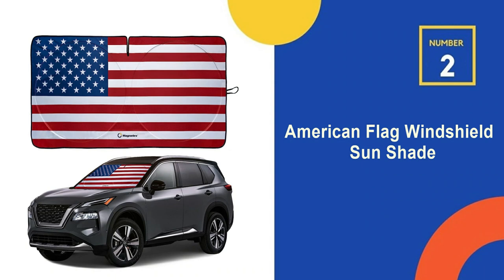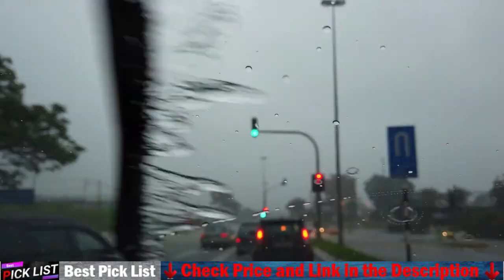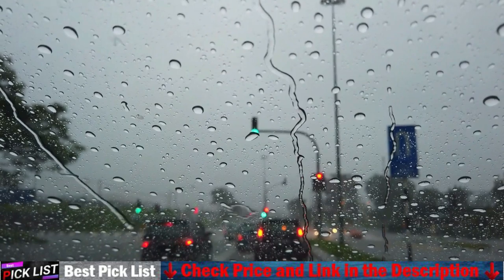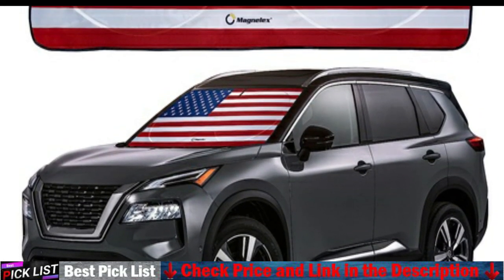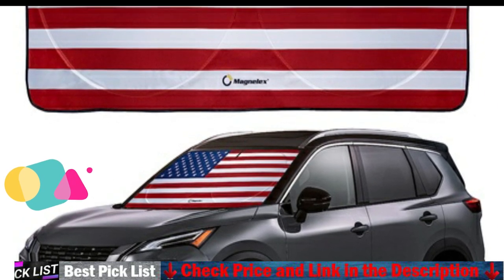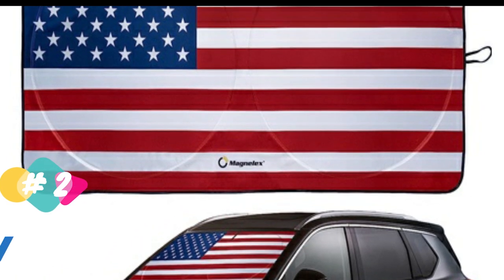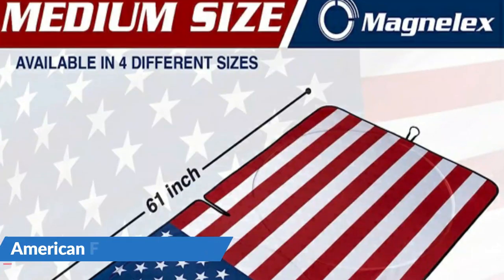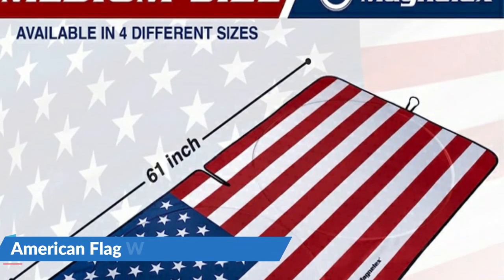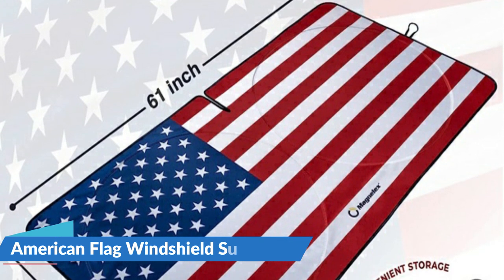Our second best car windshield sunshade is the Magnelex American Flag Windshield Sunshade. With a stunning high-res image digitally printed on UV reflective material, it looks like an actual American flag. Express your patriotic side at home, at work, and while running errands while Old Glory keeps your ride cool. Honor your country while protecting your auto interior from heat buildup and fading. The Magnelex American flag car windshield sunshade blocks out UV rays to keep the passenger cabin cool and pristine.